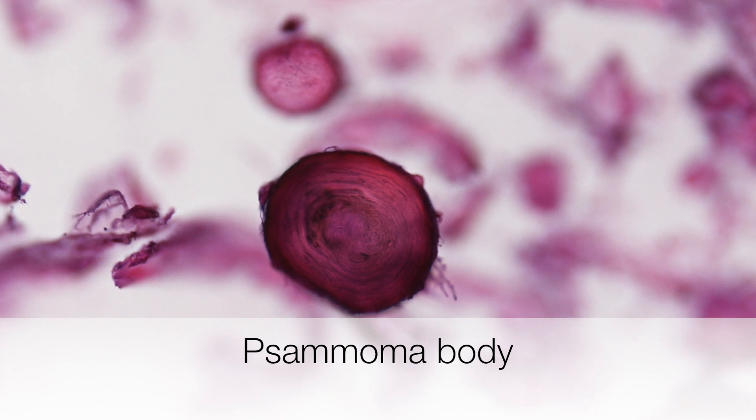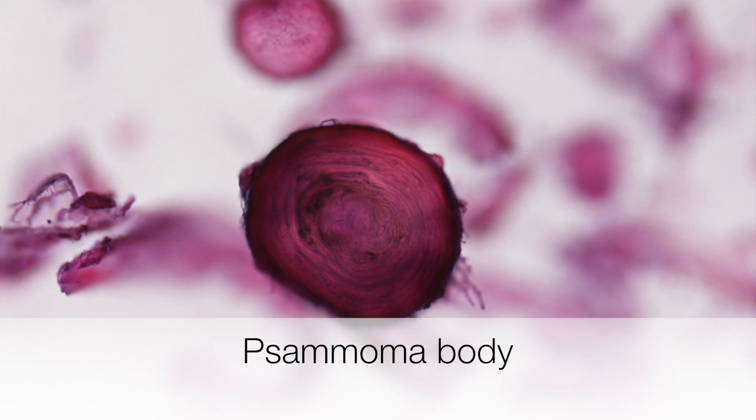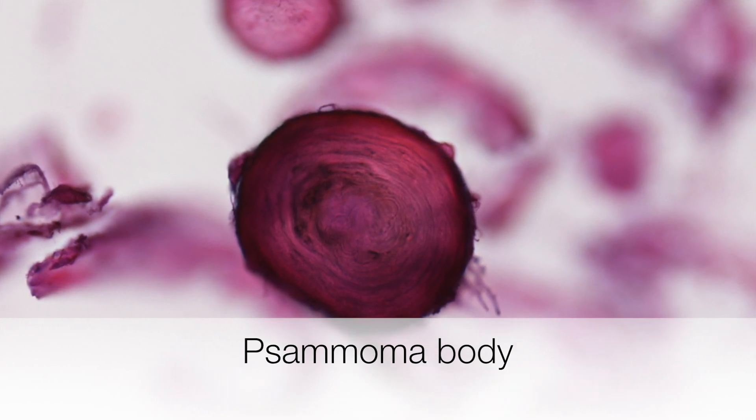This purple structure that is clearly lamellated is a nice example of a samoma body.